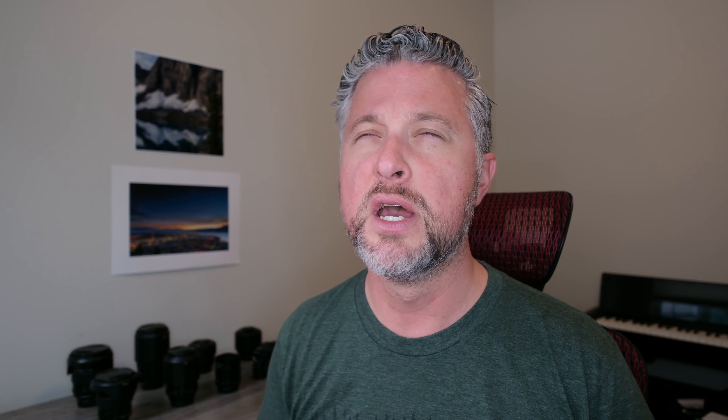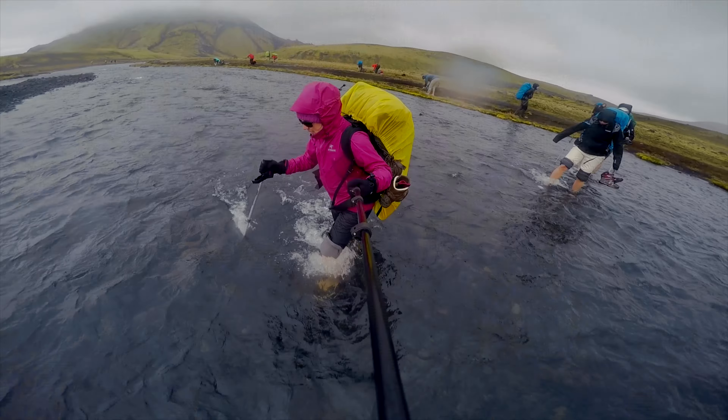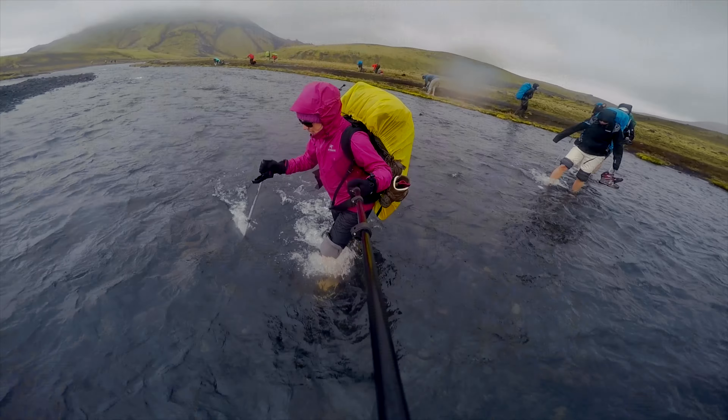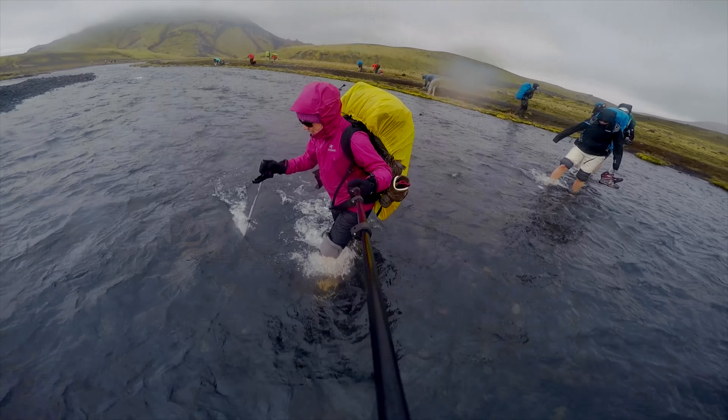The Laugavegurinn is a 55-kilometer route that goes from Landmannalaugar to Þórsmörk, also known as Thorsmark. It's located in Iceland's Southern Highlands region, and it's home to some of the most beautiful, scenic — the only other word I can think to describe it is otherworldly — scenery you've ever seen. It has multicolored, beautiful mountains, black volcanic deserts, steaming hydrothermal vents, glacial rivers and lakes, deep valleys and precipitous ravines. It's really incredible.